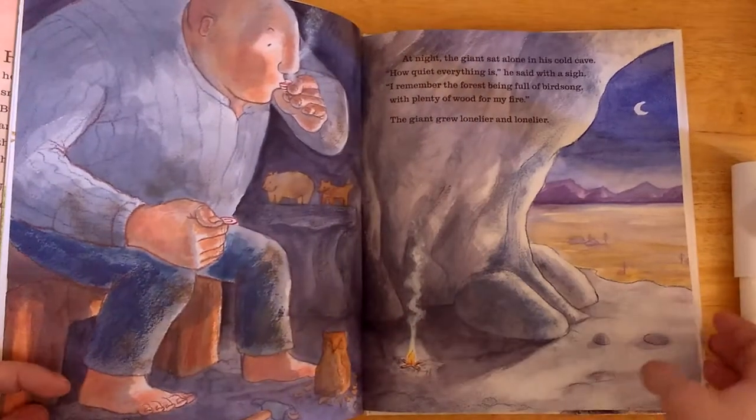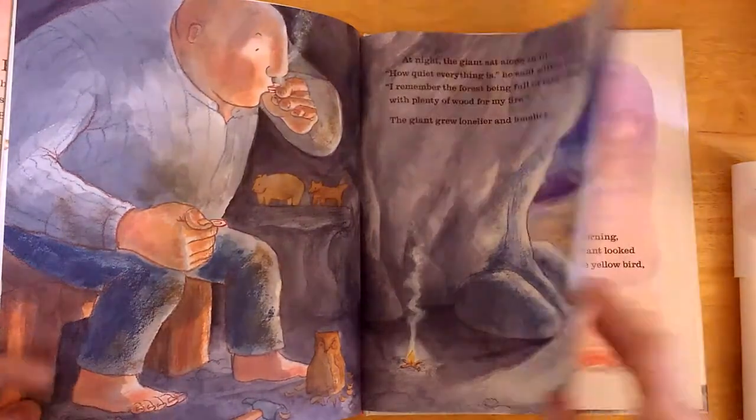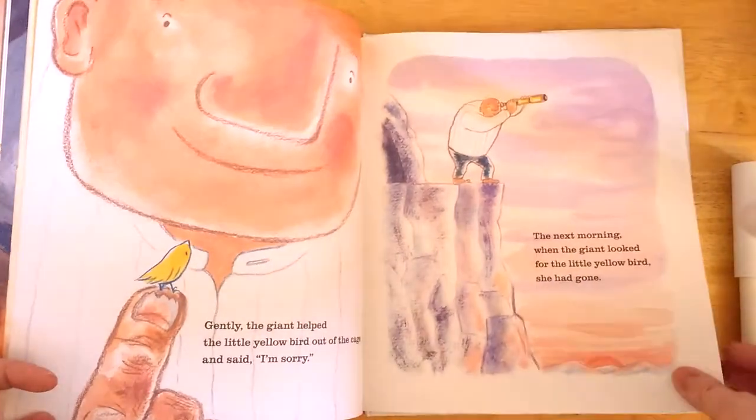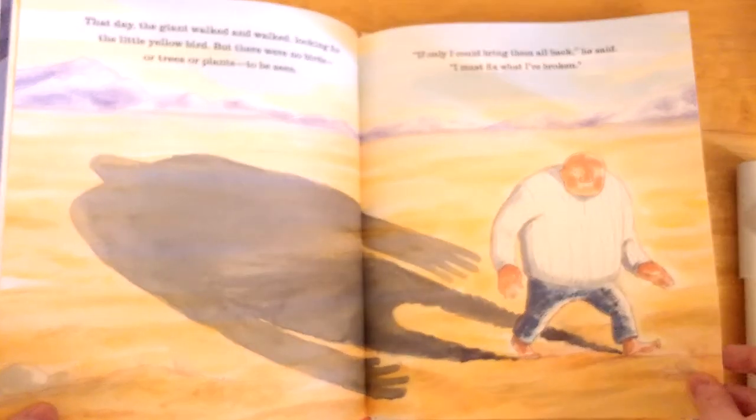In fact, his forest is gone. So he has to spend the remainder of the book trying to figure out a way to get his forest back so that he can enjoy it once more and then not uproot it anymore.